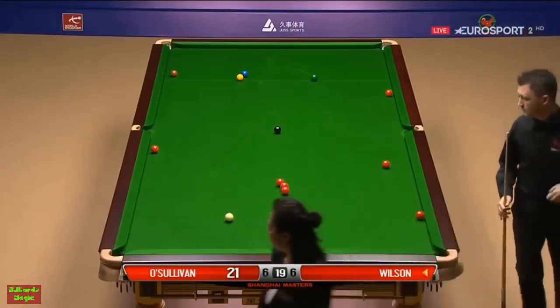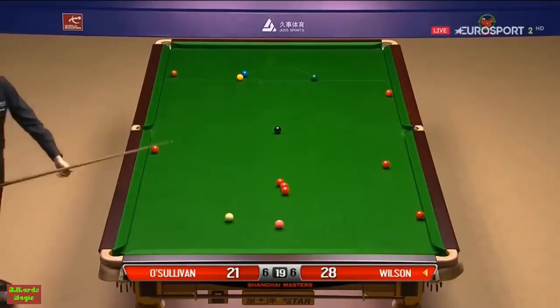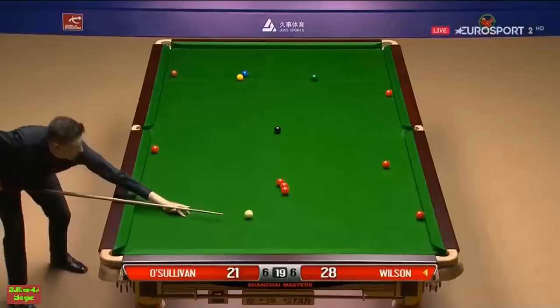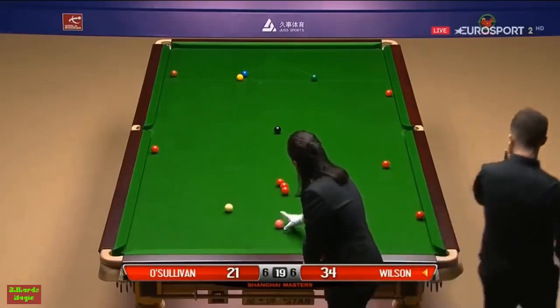If Wilson can get back in front, that will certainly give Ronnie O'Sullivan something to think about. It's not an easy table, bar the three reds in the centre of it. After that, things become more difficult, but he could be a few in front by then.